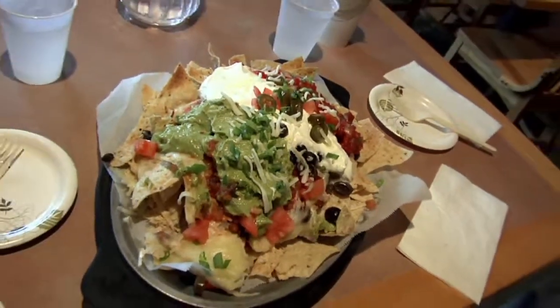When Allie brought them out to us, I could hardly believe my eyes. Whoa. That looks so good. That is good. That is so good.